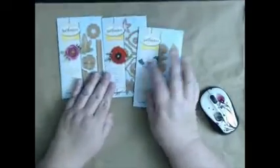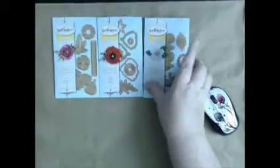Hi guys, this is Kim with Batty Patty Scrapper. So this will be take two — I had a Joann's haul I wanted to share with you. For my birthday I got some money, and I went ahead and ordered these because they had their die cuts on sale 50% off.